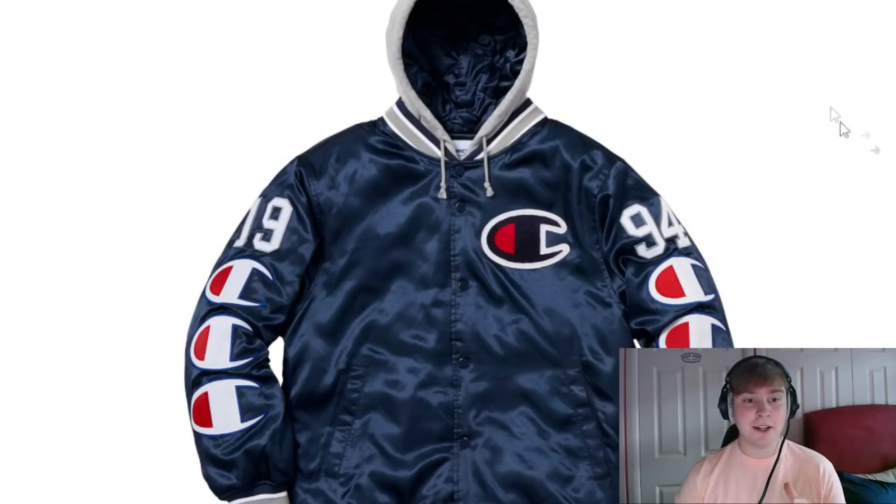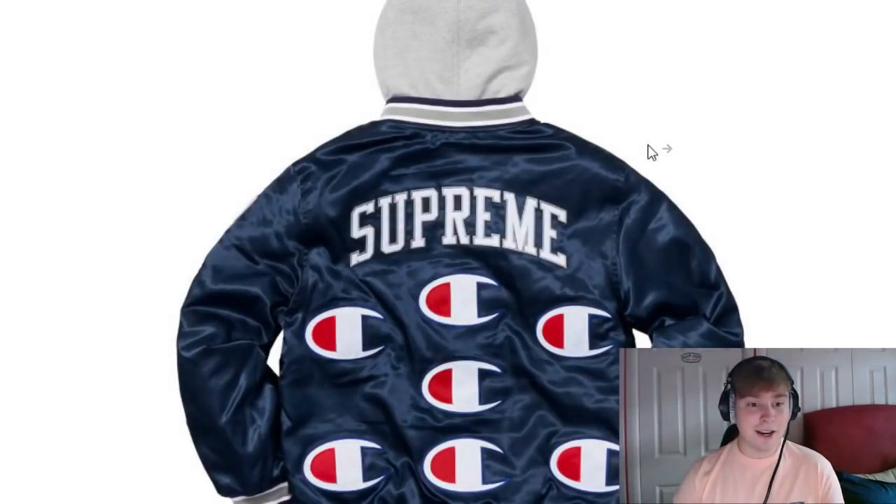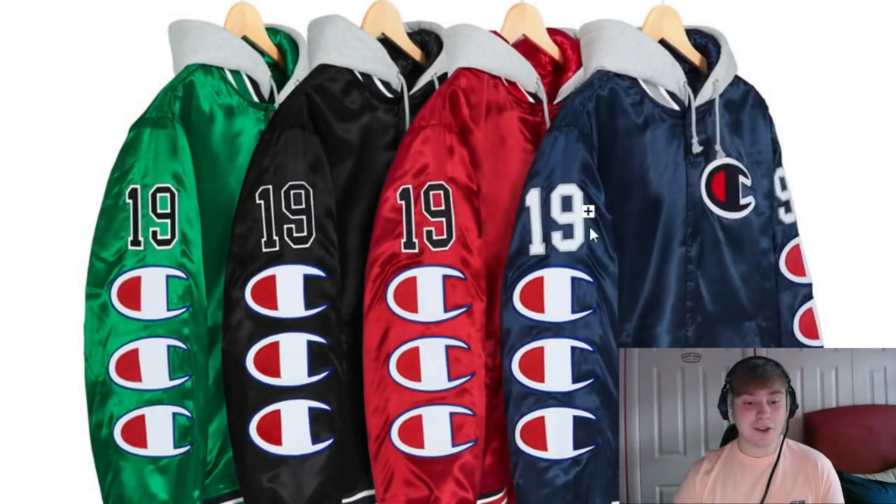One of the items is definitely the Champion Supreme hooded varsity. Obviously it's exclusively made for Supreme, which is great, and I just think the overall design is very unique. I love how many Champion logos there are — you've got like 6 on either sleeve, another one here, about 8 in general on the front, and on the back you've got an additional 7 as well. You've got a lot of Champion branding, they've got a load of different colourways, and I just think it's just a great piece as a collab.